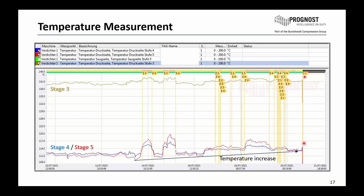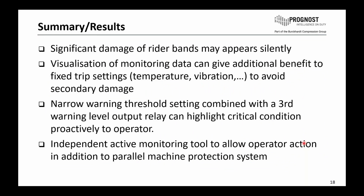To conclude the trend data in the Prognost system: there were indications, but no alarm. There was a significant damage of the rider bands — they were worn out, loose, with many loose parts. This damage happened pretty silently, without big vibration and without high temperatures. The visualization of monitoring data — having different parameters like vibration, rod position, and pressure indications — can provide additional benefit beyond fixed trip settings like vibration or temperature alone. This additional monitoring data helped in this situation to avoid a secondary damage and to avoid another startup before reaching high vibration or high temperatures.